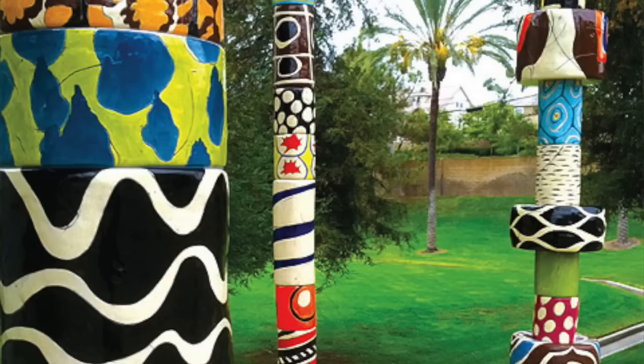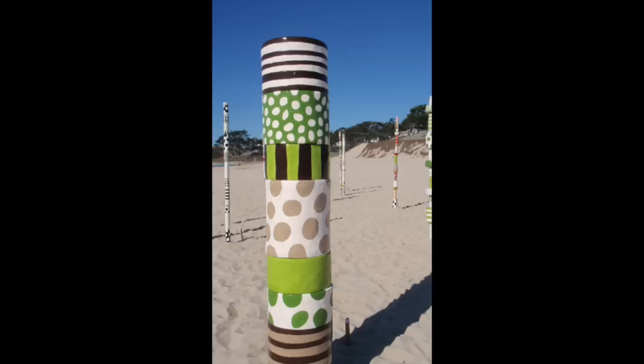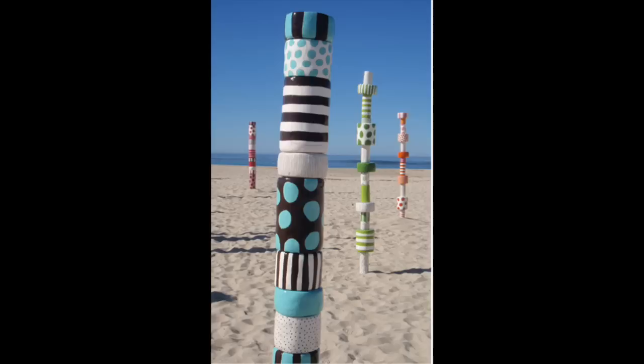Totem poles are not religious objects, but they do communicate important aspects of native culture. Carvings of animals and other characters typically represent characters or events in a story. Sally Russell's colorful totem poles consist of simple designs and patterns using just one or two colors on each segment. One of her collectors said that Sally's totems are pure vitality and joy.